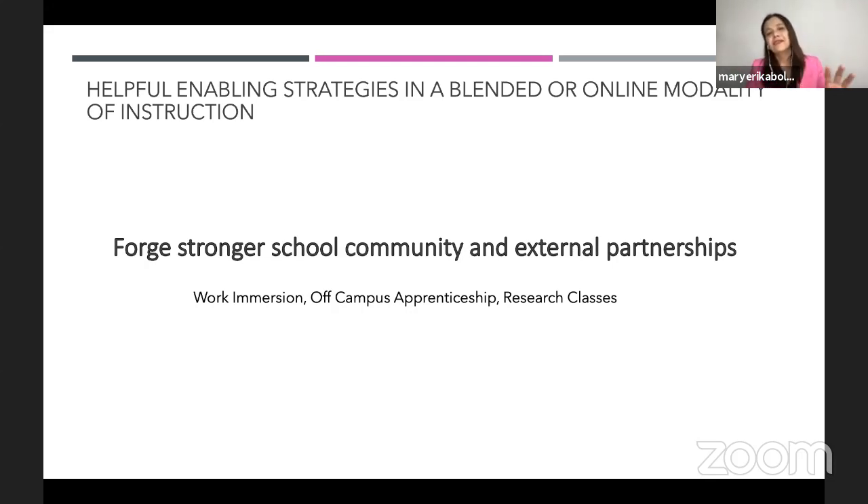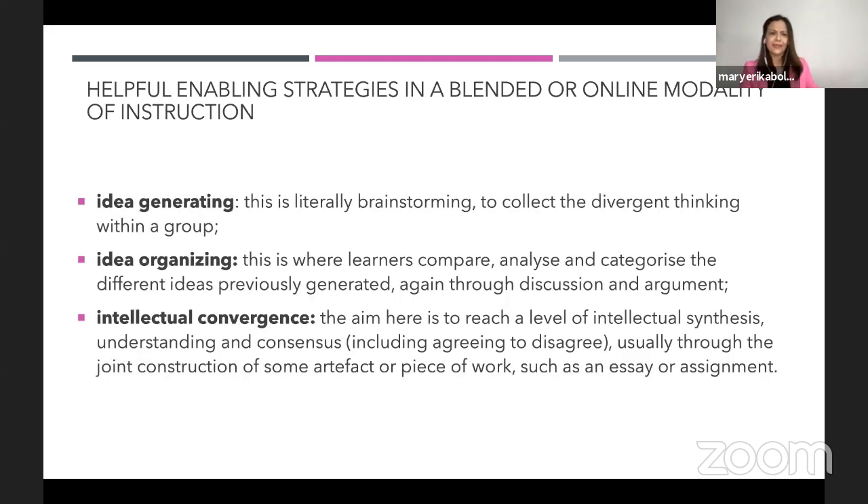Now, going back to the diagram — the three important phases of breakout rooms using OCL: idea generating, idea organizing, and intellectual convergence. I'm trying to lay down the basic theory so that applying it to modern technology is not difficult. The problem is if we use technology without knowing the basics — knowing how to use Kahoot or Mentimeter, but it just becomes an energizer, losing the scaffolding technique.